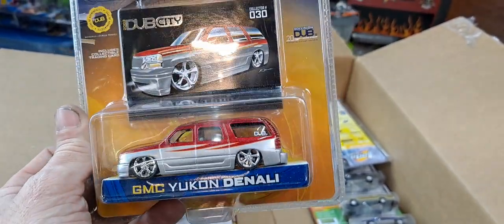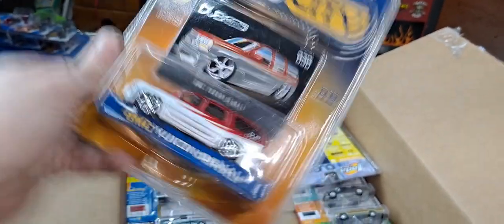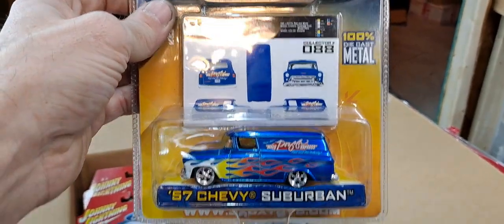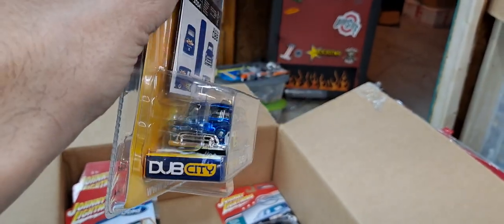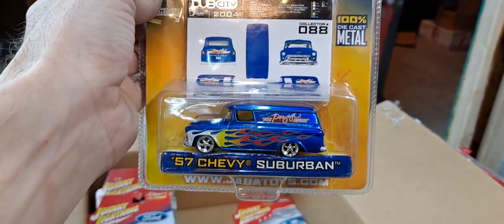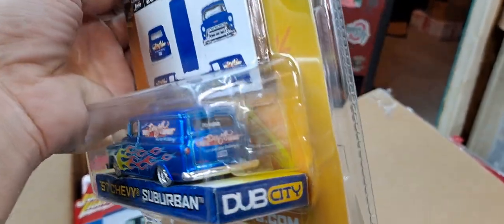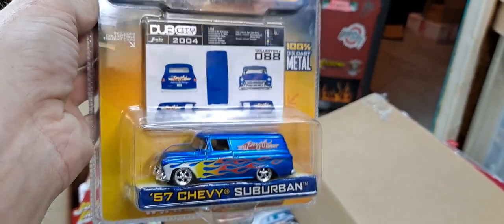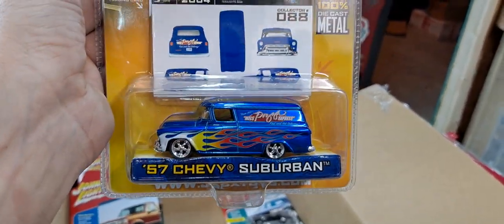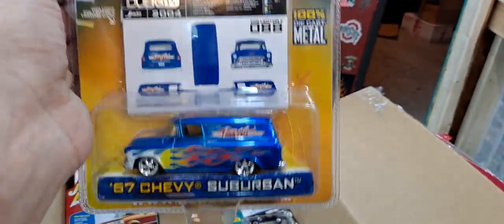That GMC Yukon Denali will be cracked open. And the last of the Big Time Muscle — we got a 57 Chevy Suburban. Pretty cool casting from Dub City Jada Toys. This one's actually a lot smaller than their other ones, so it's probably the closest to 1/64th. Although it's still large for 1/64th. So that just tells you their cars are at least 1/57th scale. Their cars might be 1/54th — this might be 1/57th. But they definitely are not 1/64th.